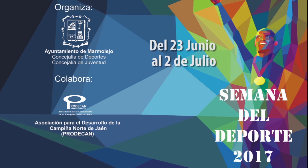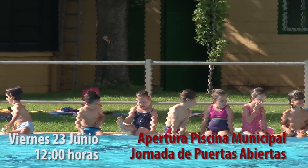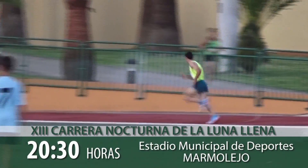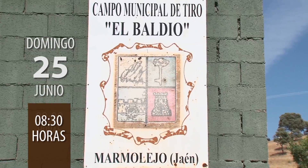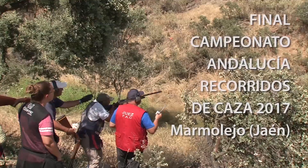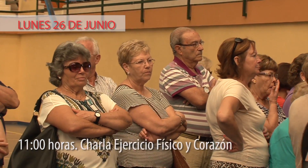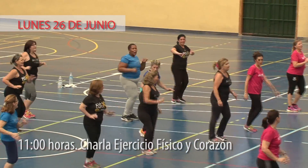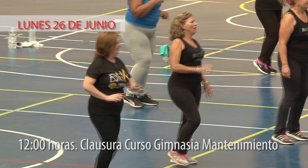Del 23 de junio al 2 de julio, Marmolejo celebra la Semana del Deporte 2017. Viernes 23 de junio: a partir de las 12 del mediodía, apertura de la piscina municipal y jornada de puertas abiertas. Sábado 24 de junio: a las 8 y media de la tarde, con salida desde el Estadio Municipal, décimo tercera carrera nocturna de la luna llena. Domingo 25 de junio: a las 8 y media de la mañana, final del Campeonato de Andalucía de Recorridos de Caza en el Campo de Tiro El Baldío. Lunes 26 de junio: desayuno saludable para participantes del Programa de Gimnasia de Mantenimiento, charla sobre Ejercicio Físico y Corazón a cargo del cardiólogo Carlos Pagola, y clausura del Curso 2016-2017 del Programa de Gimnasia de Mantenimiento en el Teatro Español.